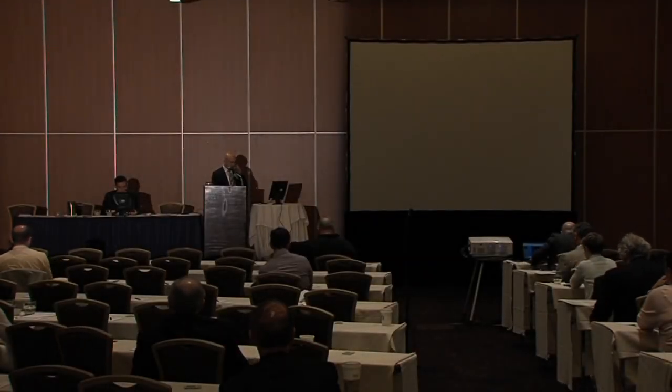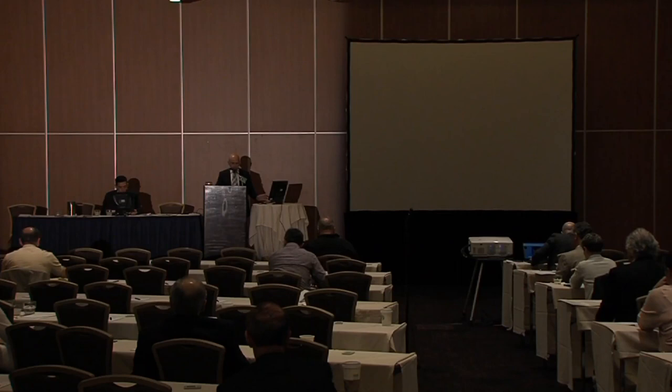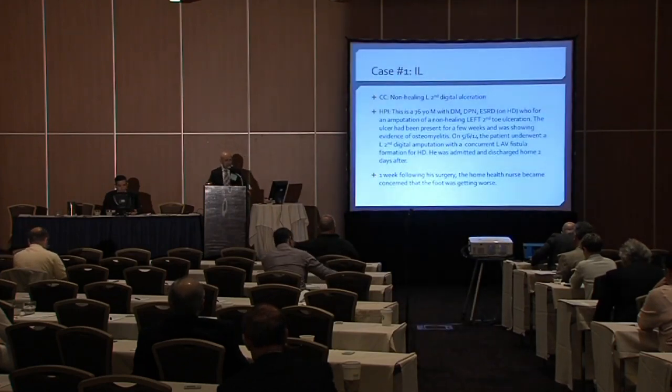Next up, we've got a case-based debate titled 'Should I Save This Foot?'